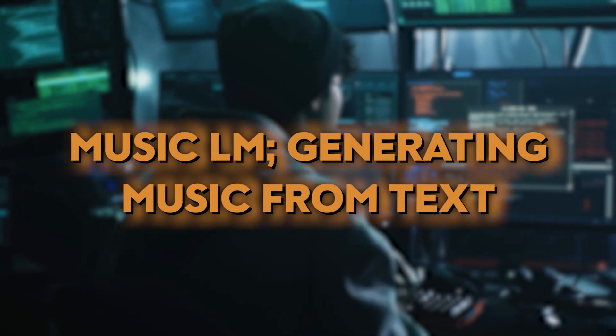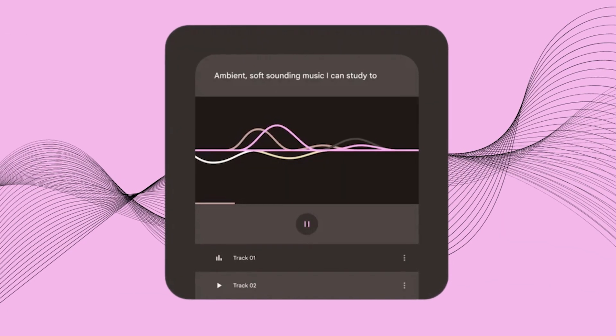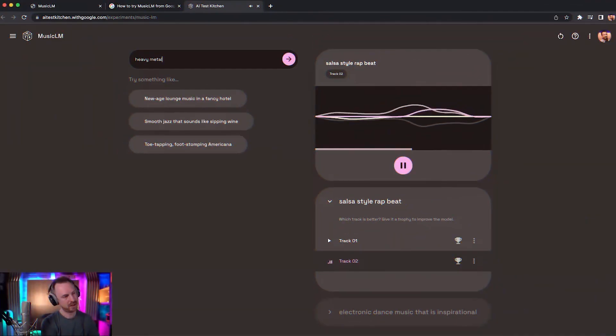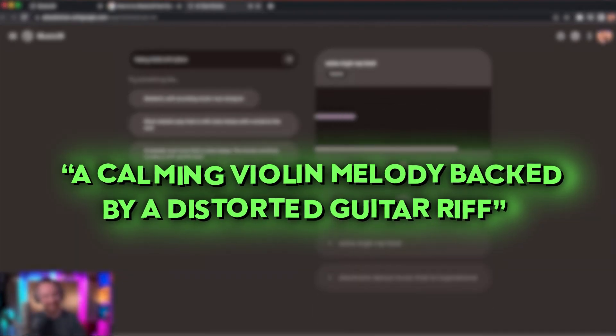Music LM — Generating Music from Text. Music is the soul's food, and Google knows its therapeutic effects. Google released Music LM, a model that generates high-fidelity music from text descriptions such as a calming violin melody backed by a distorted guitar riff.